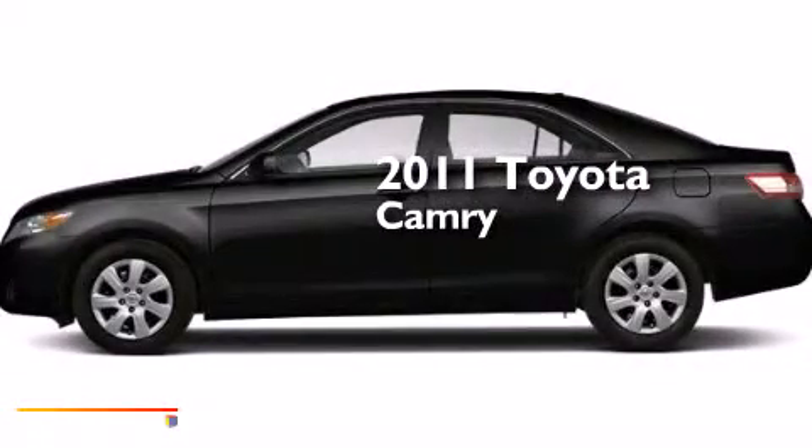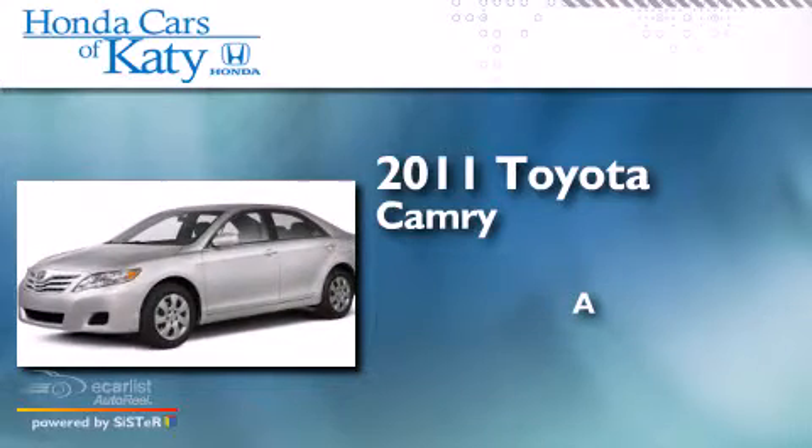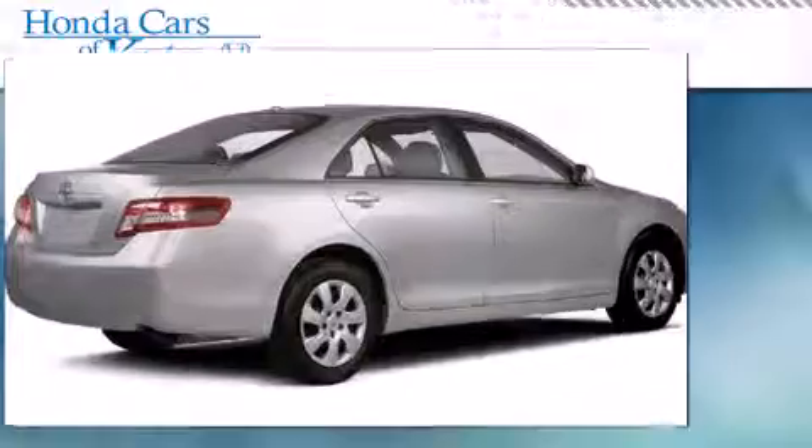This is a 2011 Toyota Camry. All of the following features are included.